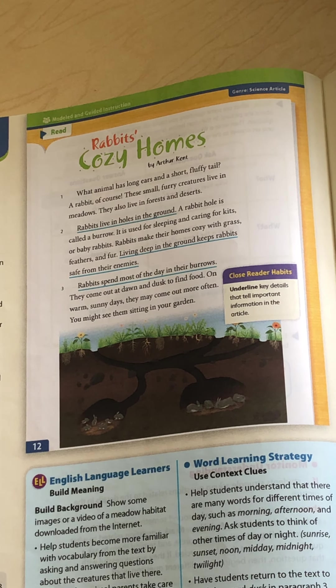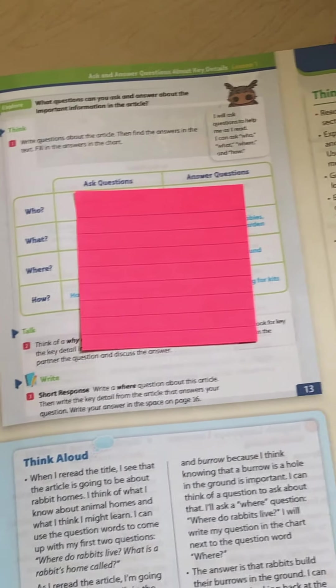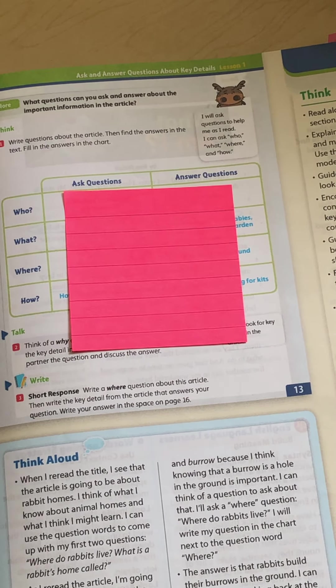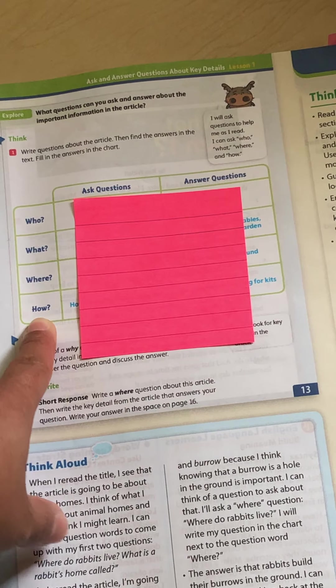All right. We're going to move to page 13. Before I do, I want you to think about what kind of questions we are talking about. We're talking about who, what, where, and how today. So who was in the story? What were they doing? Where were they? And we need a how question as well. So down the side you have who, what, where, and how.